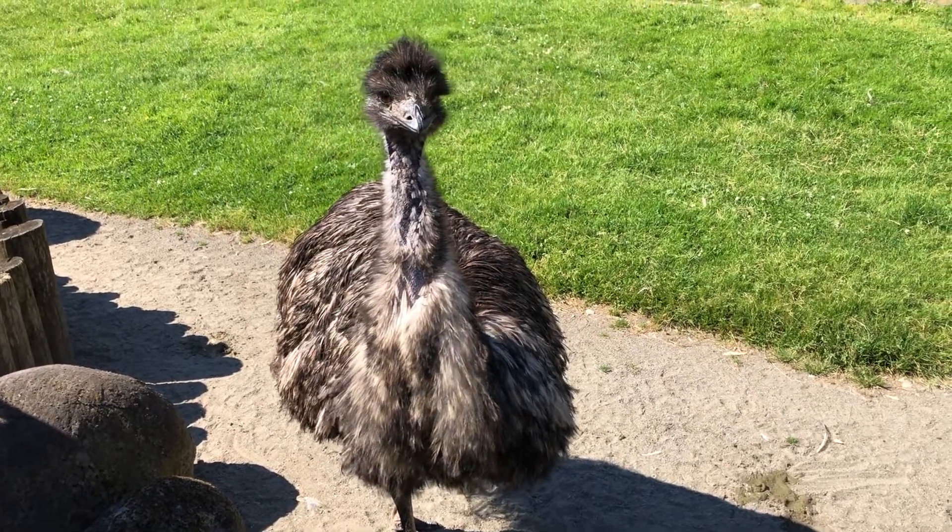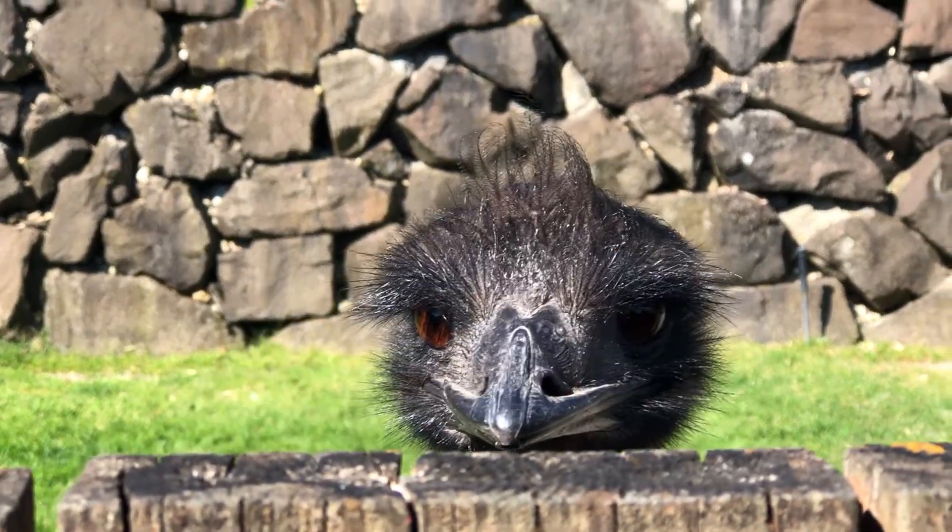Well, thank you for listening to my favorite species here at the zoo. Don't forget to bring your friends and family and discover your own favorite species at the Cougar Mountain Zoo.